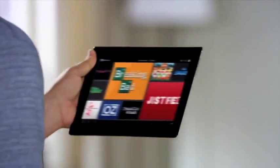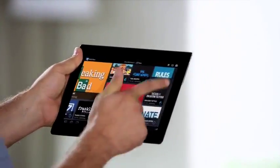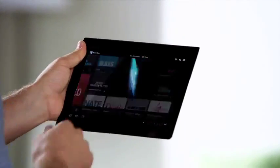Enjoy a whole new way to see what's currently on TV with Sony's exclusive WatchNow app. WatchNow provides a visual, interactive guide to what's currently on television, fueled by your personal preferences and trending information from social media feeds.